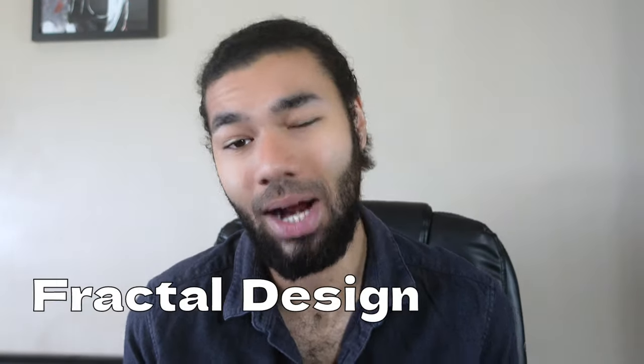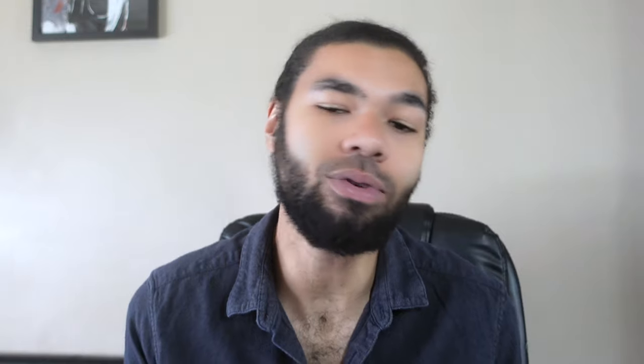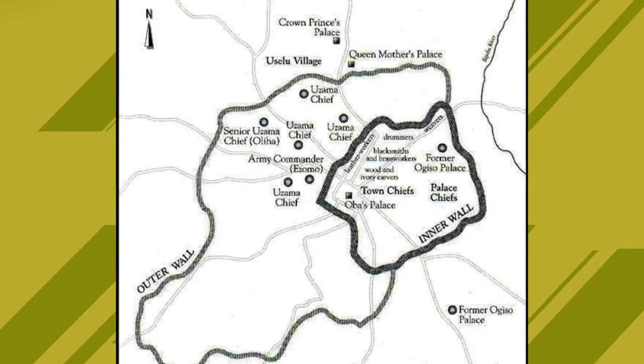The layout of the city followed the rules of something called fractal design. To keep it simple, this is essentially a geometric concept which arranges shapes in such a way that they can keep going into infinity. The city of Benin and the surrounding villages obeyed these laws of symmetry, proportionality, and repetition, such that everything was arranged in mathematically predictable patterns — and I mean everything, from every room within every house to every house itself to clusters of houses.